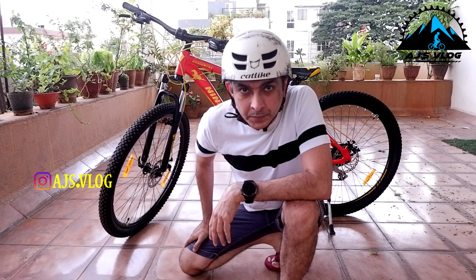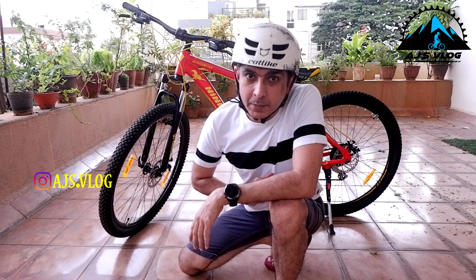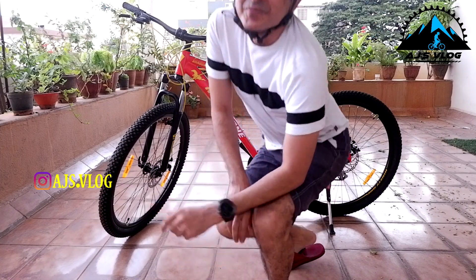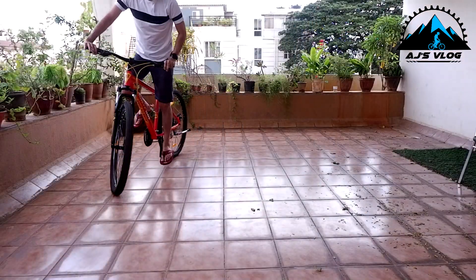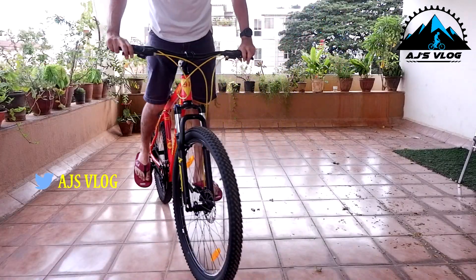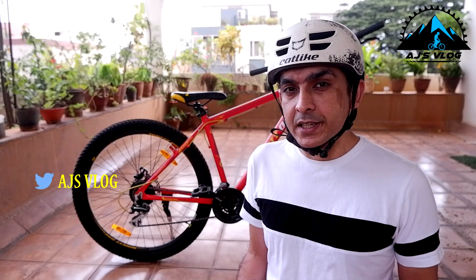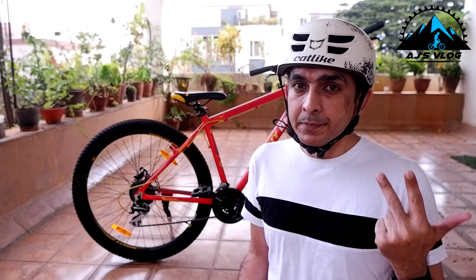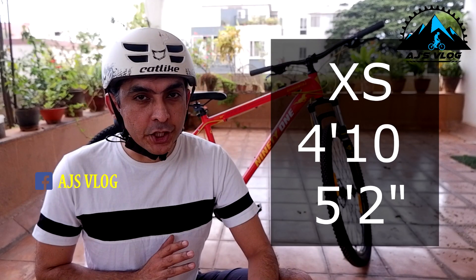Which bike size is right for you? In this video, I'm going to be explaining the different bike sizes available and which one you should pick up based on your height. Typically in the market you have five sizes which are the most popular ones: extra small, small, medium, large, and extra large. XS, which is in the 13 to 14 inch range, is designed for people who are between 4 feet 10 inches and 5 feet 2 inches.